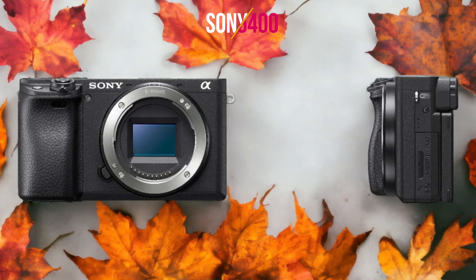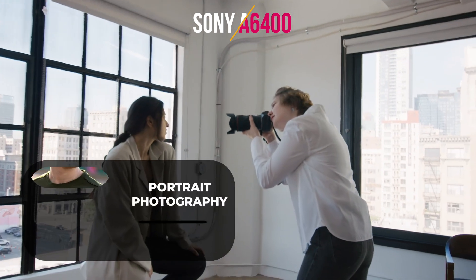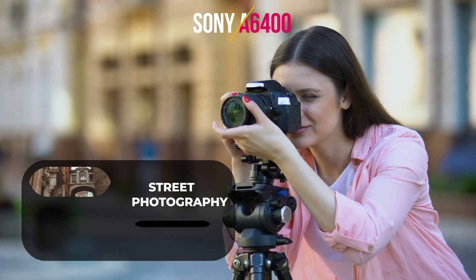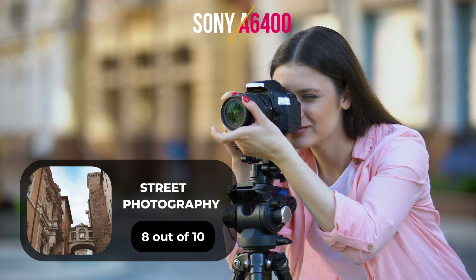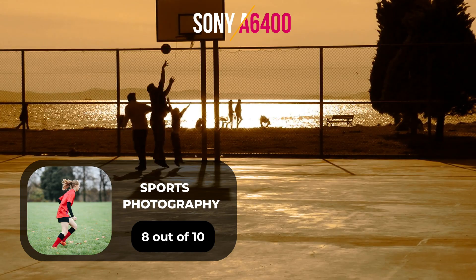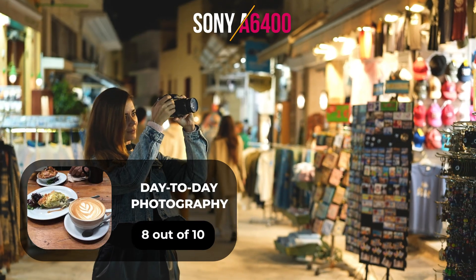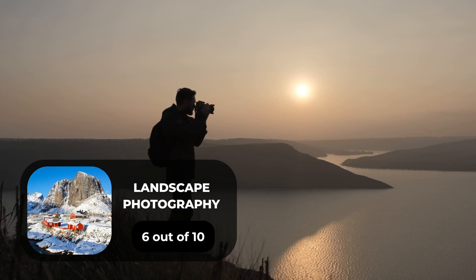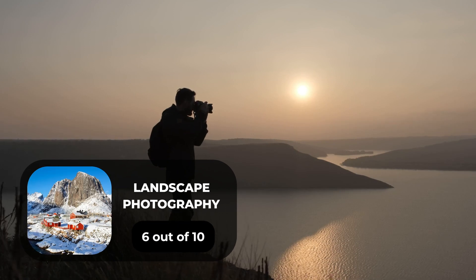Here are our ratings for the Sony A6400. For portrait photography, we give it a 7 out of 10. For street photography, 8 out of 10. For sports photography, 8 out of 10. For day-to-day photography, 8 out of 10. And for landscape photography, we give it a 6 out of 10.